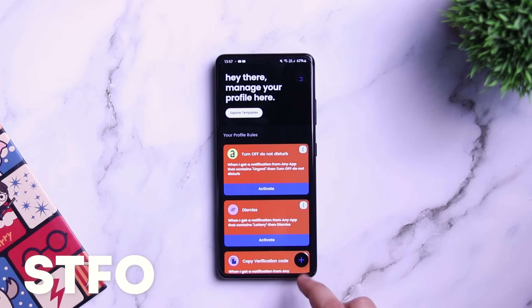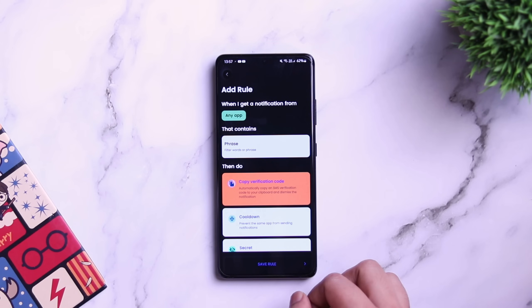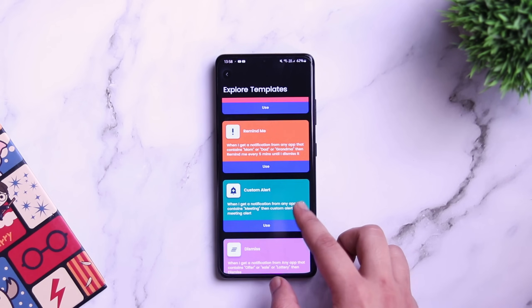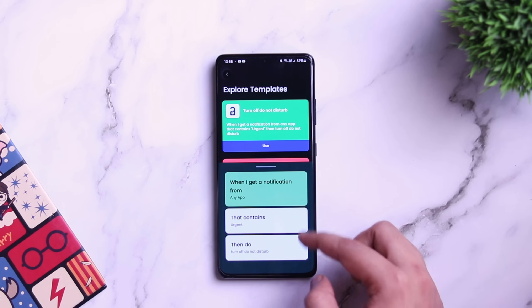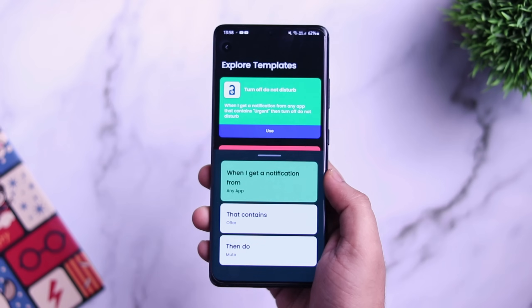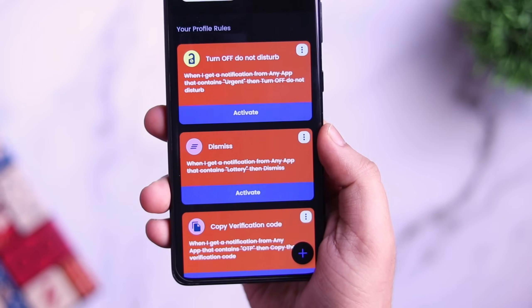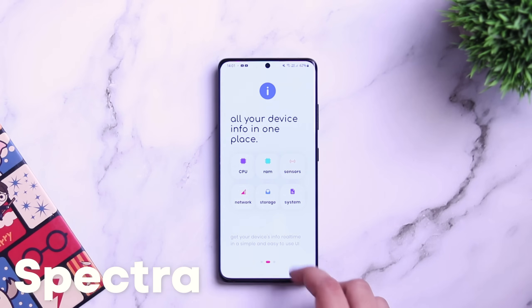Next we have Smart Notification Manager. This lets you set up different rules controlling which notifications you receive on your phone. For example, if you get a notification that says 'urgent,' it will automatically turn off Do Not Disturb mode. As we know, not all notifications are important and most of them distract us when we are busy. You can select a pre-built rule that comes within the application or create your own. I think it's a great app for managing notifications — definitely give it a try.